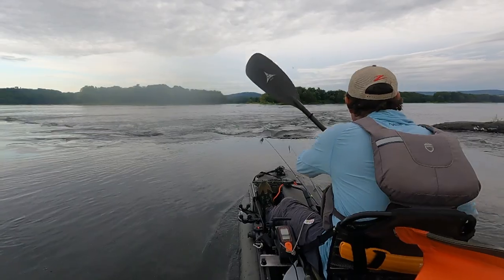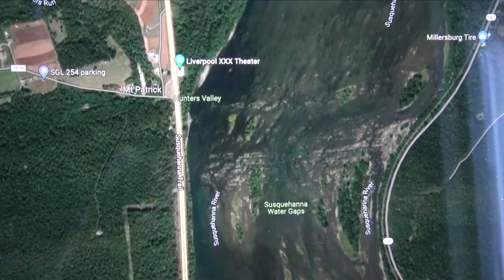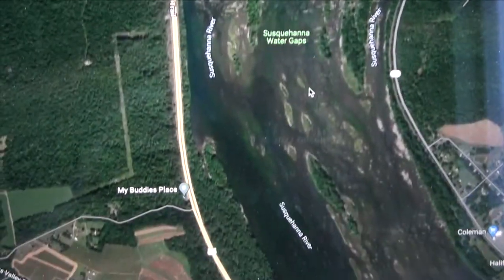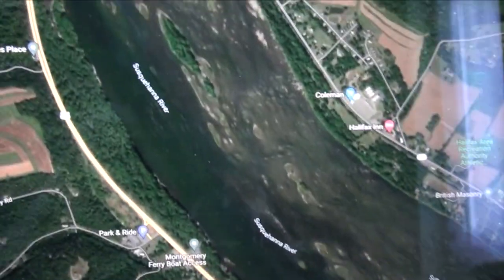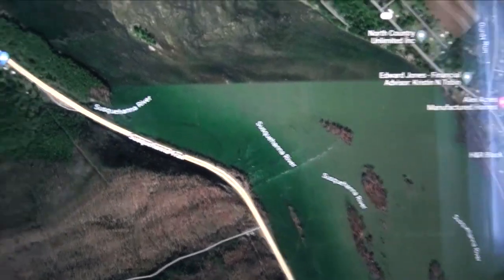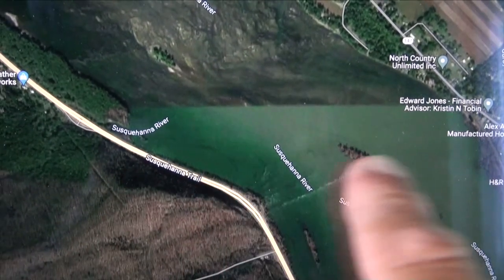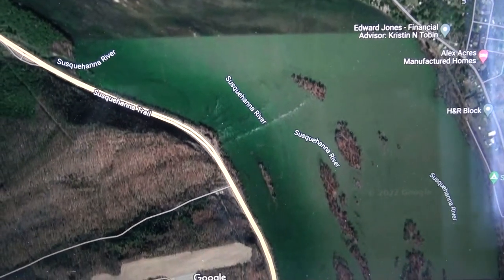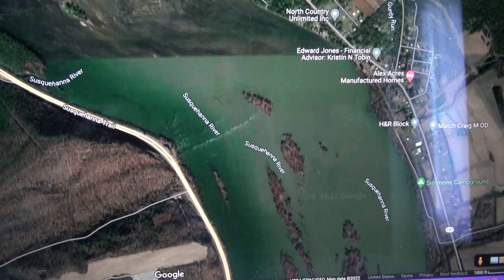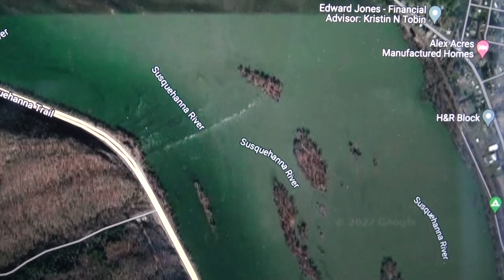Let me zoom in there. You can check the different histories — obviously this is showing a summer low and then this is a little bit higher flow, and by the looks of the foliage on these islands, we'll just say that was not the middle of summer.